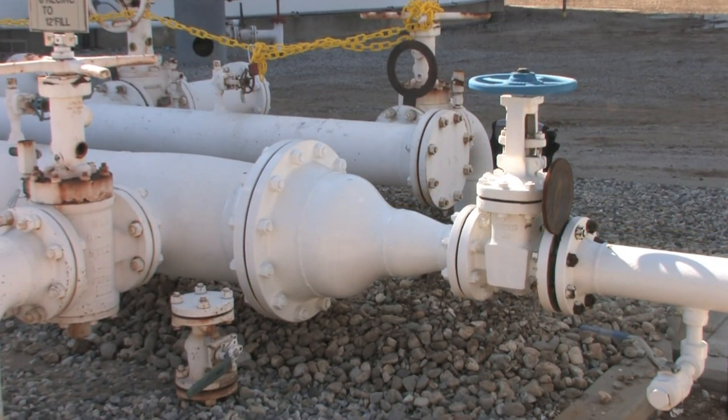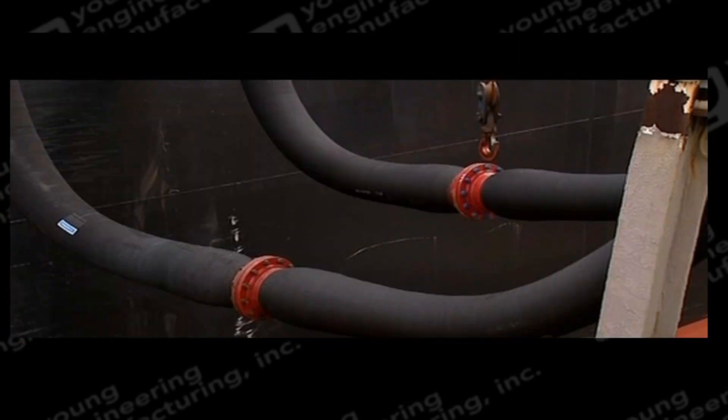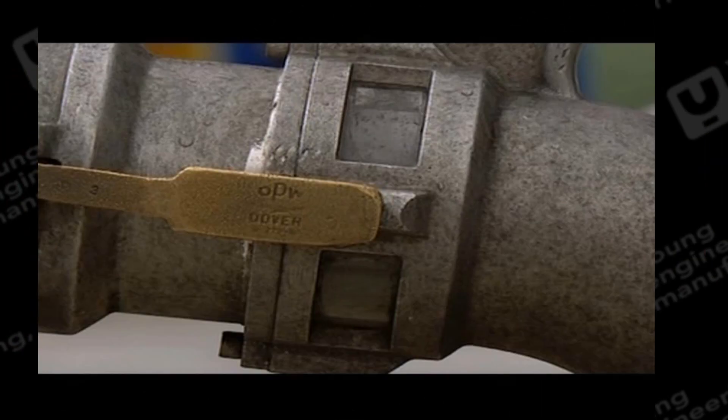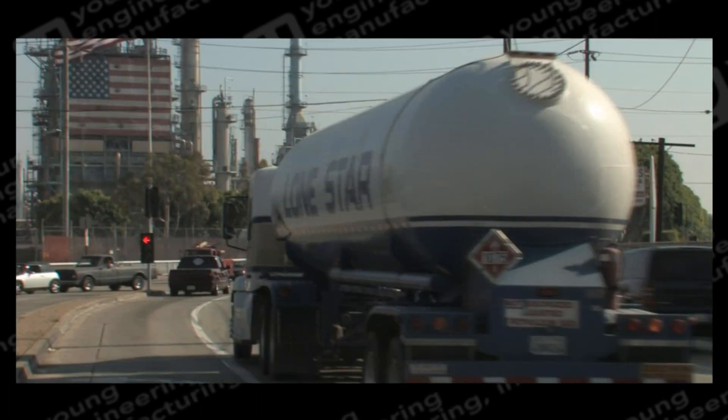Fuel piping delivery systems are especially susceptible to over-pressurization and possible pipe and fitting ruptures due to the explosive nature of the fuels. Both loading and offloading of these fuels put tremendous stress on the piping and fittings.